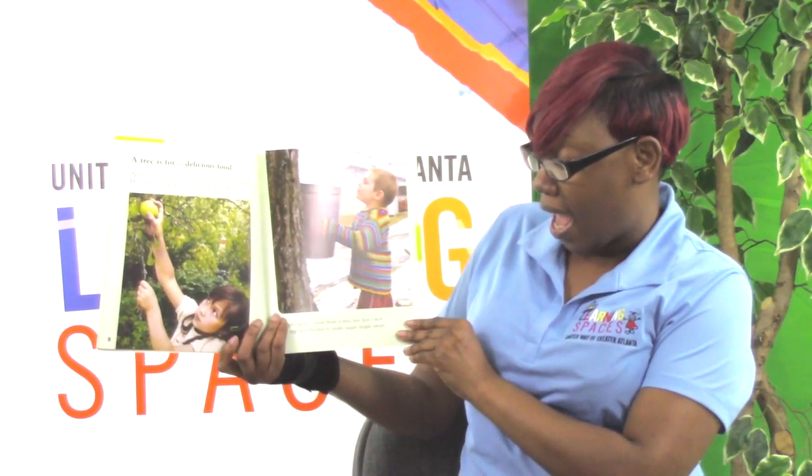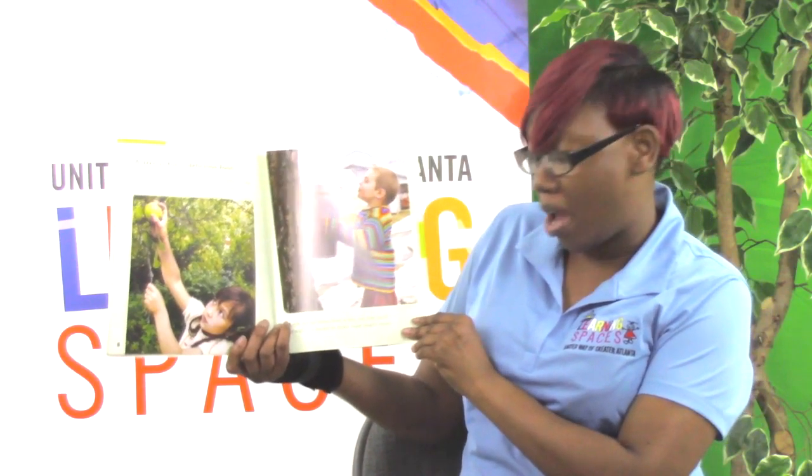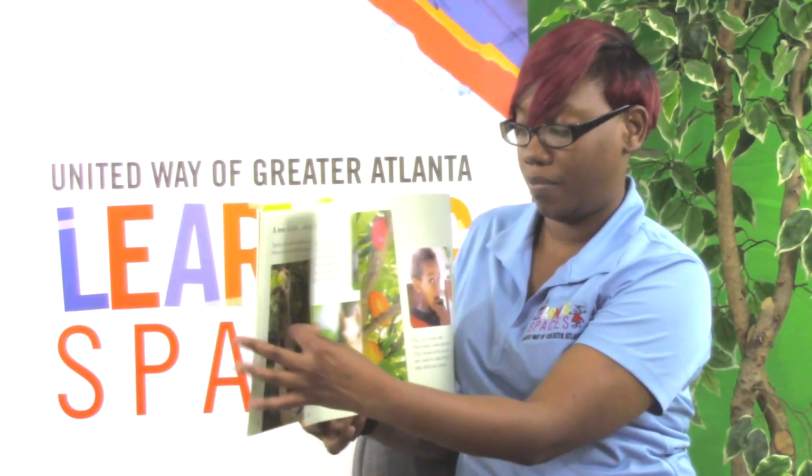Maple syrup comes from trees. Just catch the sap in a bucket to make sugar maple treats. Look below — nuts fall to the ground under hickory, pecan, and walnut trees. Squirrels like nuts too.